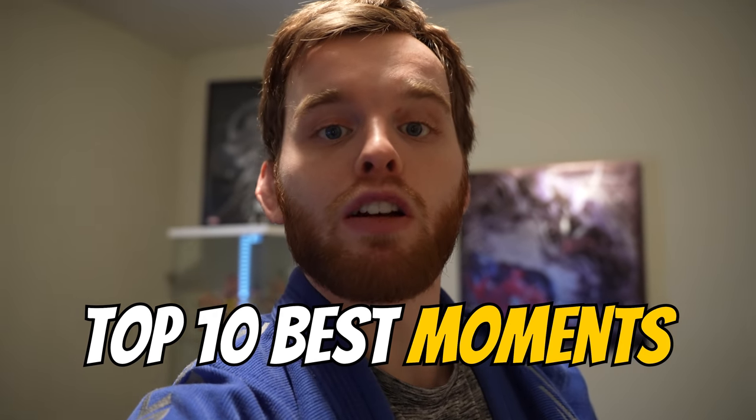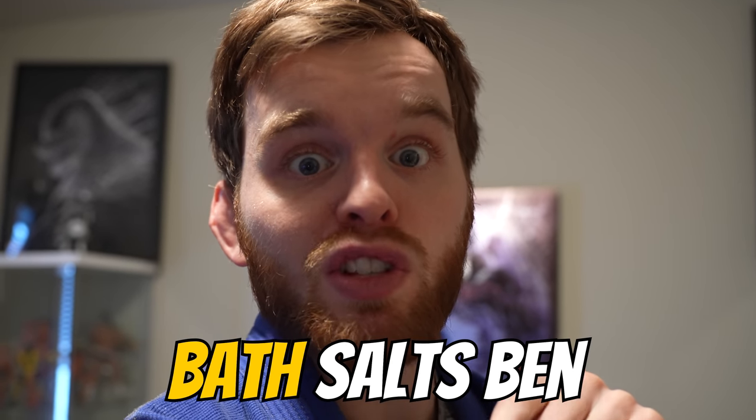Boom! We're back and today we have the top 10 best moments from wipeouts from 2021 that occurred on my channel. Let's see what's in store for us, and yes, there will be Bath Salt's Ben.